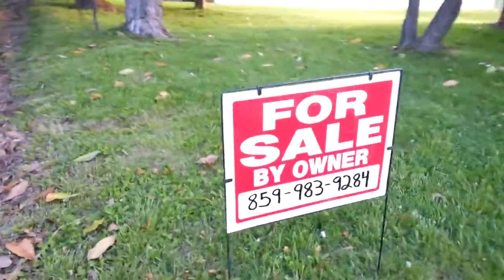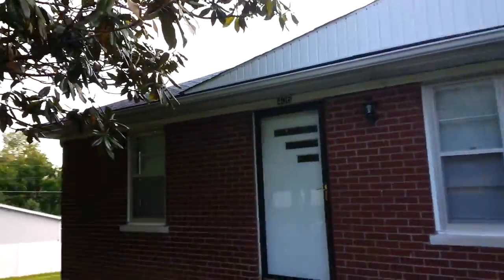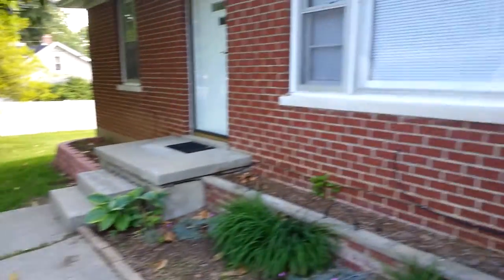So 859-983-9284. It's 406 on the Main Street in Maldrell. This is a nice little house, a nice little flower garden.